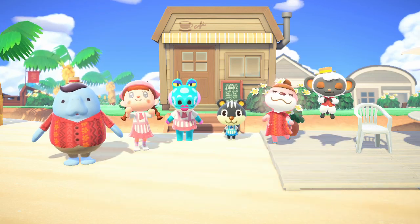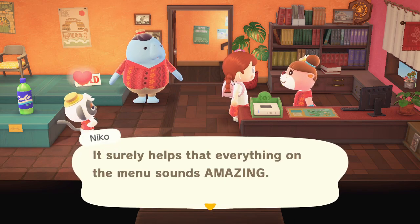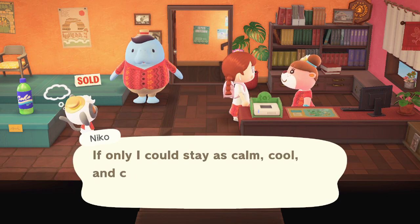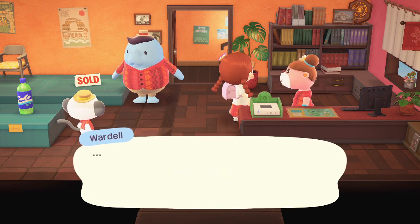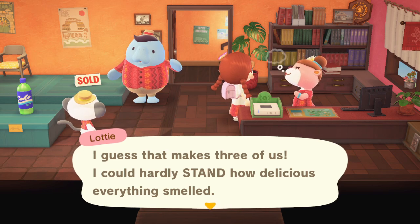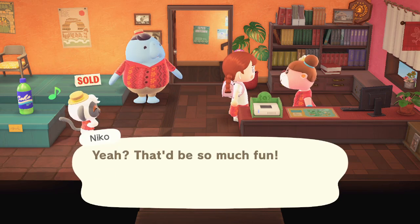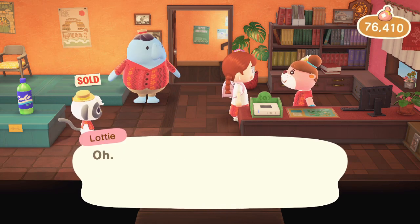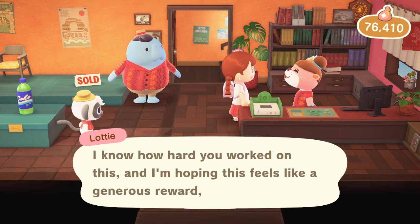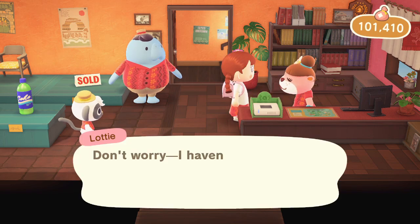Welcome back! Our little eatery is bustling and it's only the first day. Everything on the menu sounds amazing — Lottie says she had a hard time keeping her tummy from grumbling during the photo. Wardell was hungry too — makes three of us! Lottie suggests we should all go to the cafe together as customers and just relax sometime — her treat. Then it's back to serious business: our paycheck. Lottie says she hopes it feels like a generous reward — please accept 25,000 Poki!